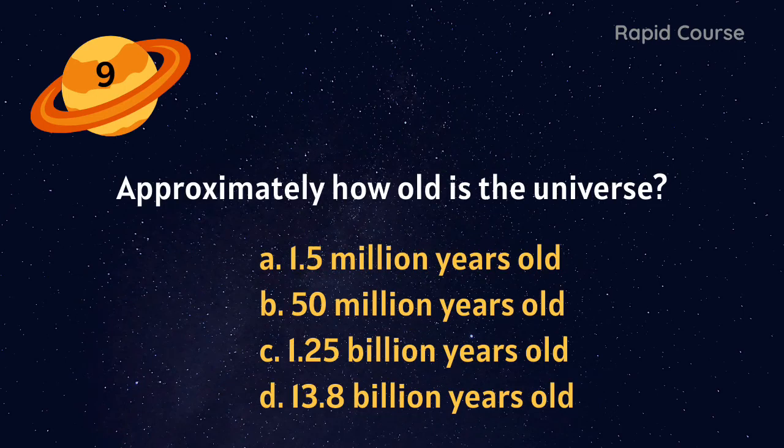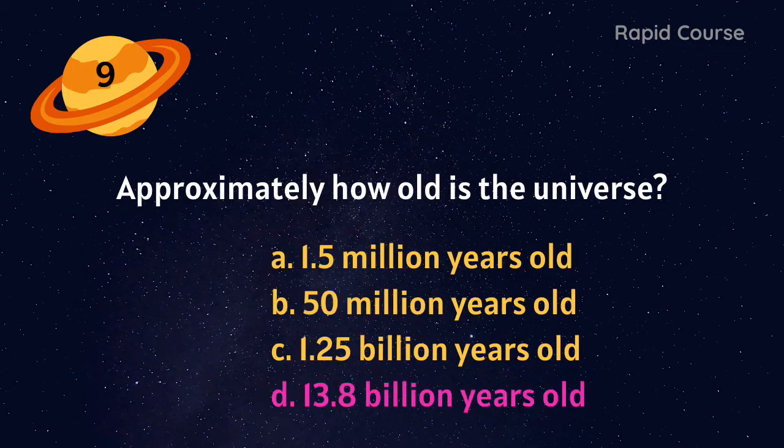Approximately how old is the universe? 1.5 million years old, 50 million years old, 1.25 billion years old, or 13.8 billion years old? 13.8 billion years old.